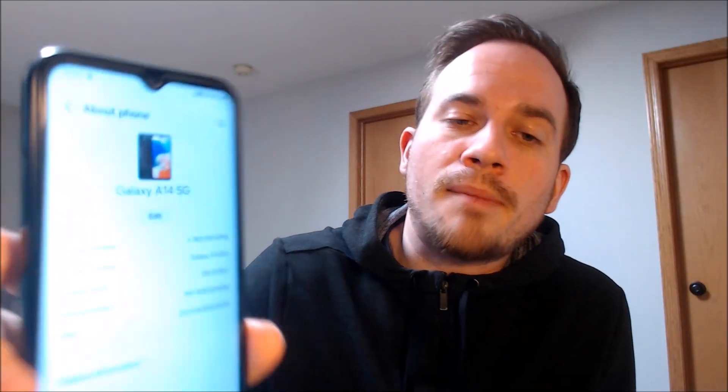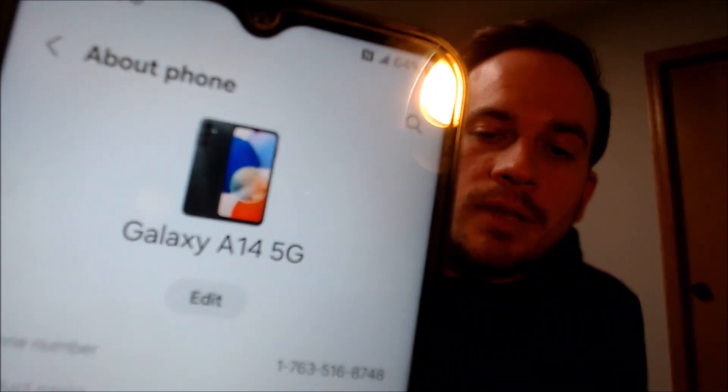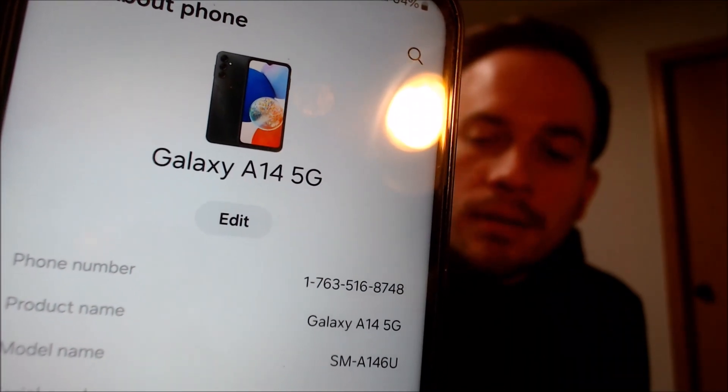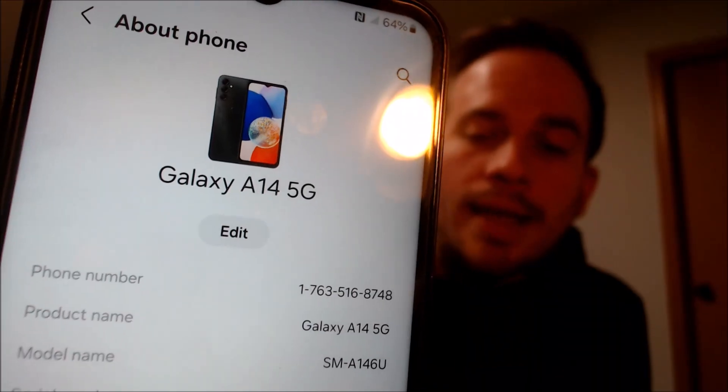The device has now been network unlocked and is fully usable with any other compatible wireless carrier. Just to verify exactly what we're working with here, if we pop down into the settings we can see that we do have an A14 5G, and that model number SMA146U is the model number of almost all of the A14s that are originally sold by US wireless carriers.